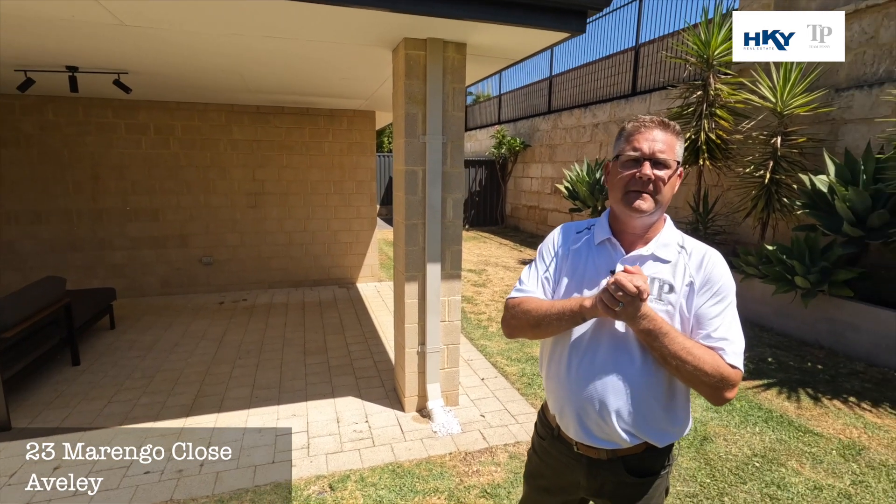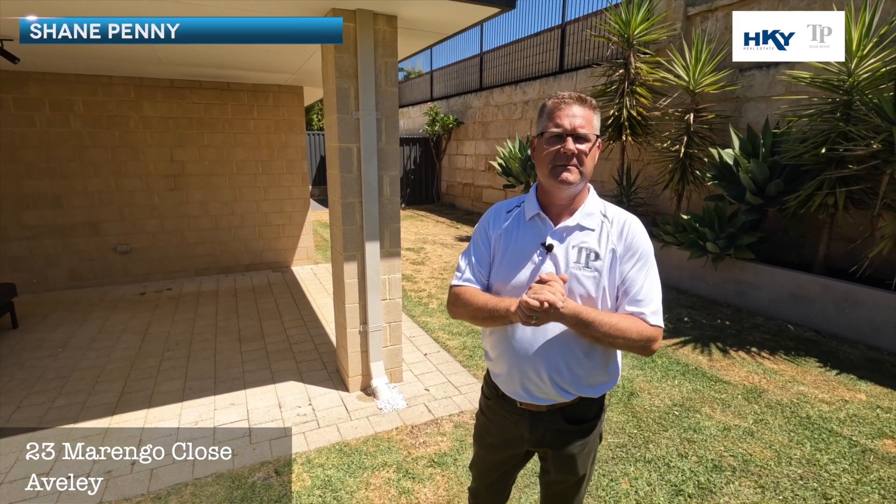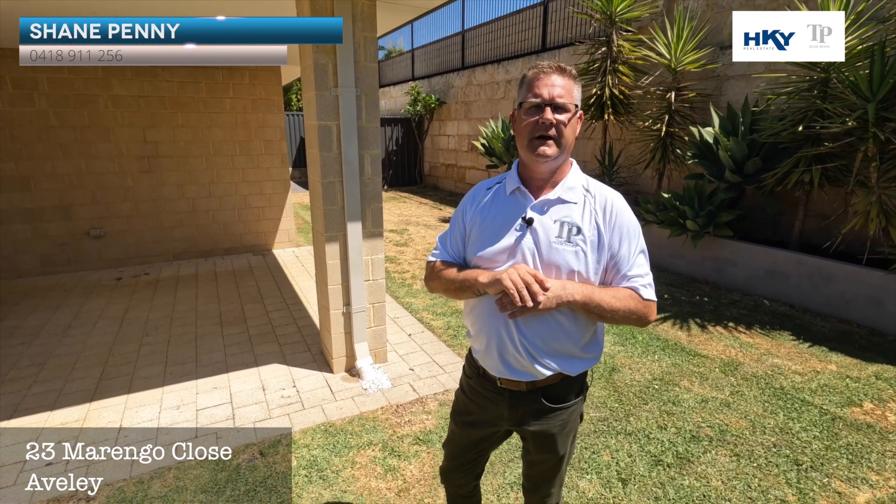All right, guys — family home, four bed, two bath, big triple garage. If you'd like to know more, we'd love to hear from you. Give us a call on 0418 911 256.